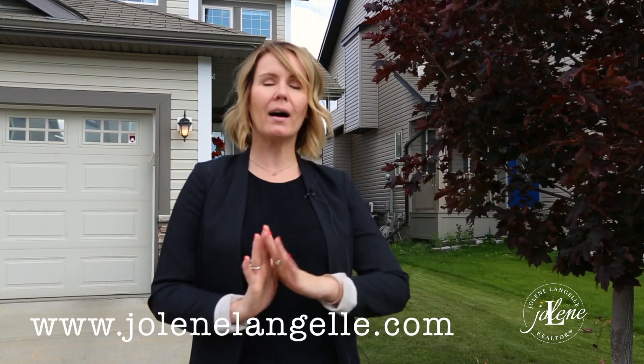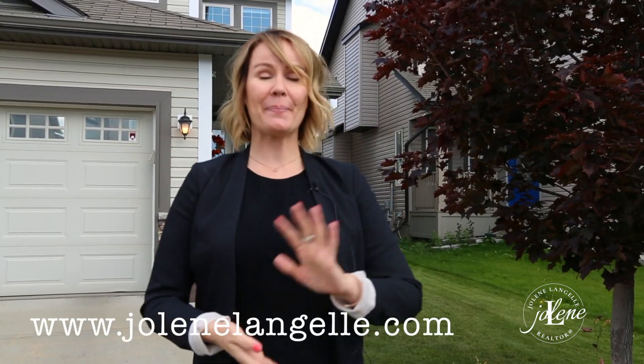Thank you so much for watching my Top 10 Tour. As always, my neighborhood guide will be in the link below with all of my favorite places about Langdale. Thank you so much. Have a wonderful day.